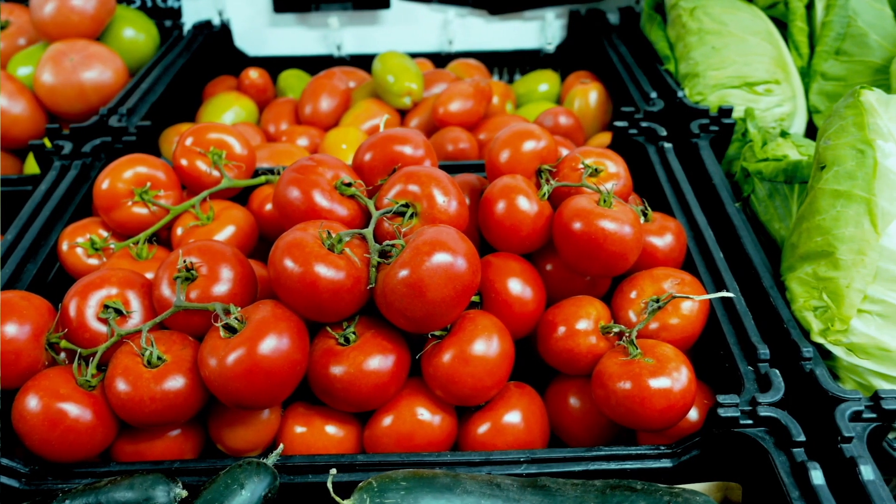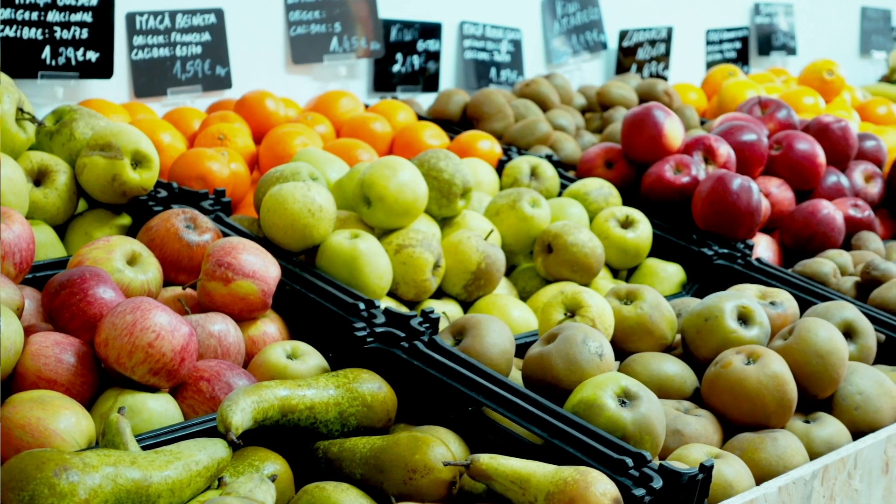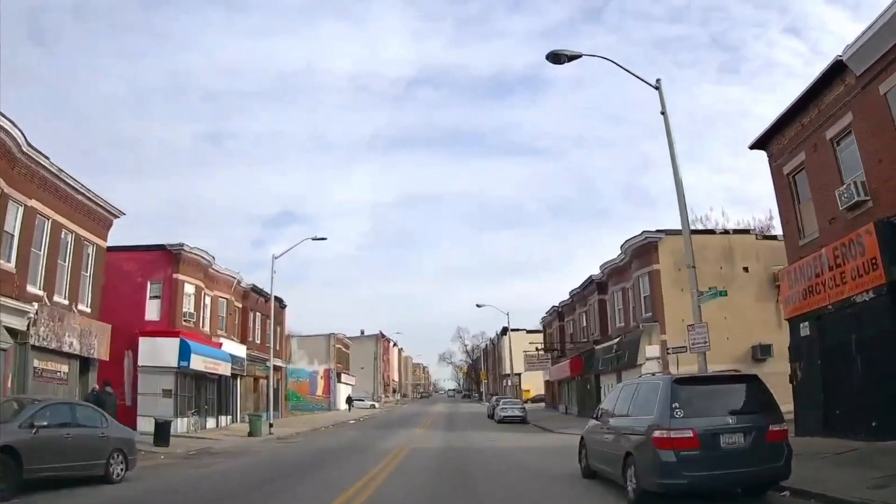Right now, we're trying to construct this food pantry that will help underserved communities get fresh produce. Because we live inside of a food desert where the only thing we would have is corner stores. With food going away, a lot of people cannot get access to the food that they need because they don't have the means to reach it.